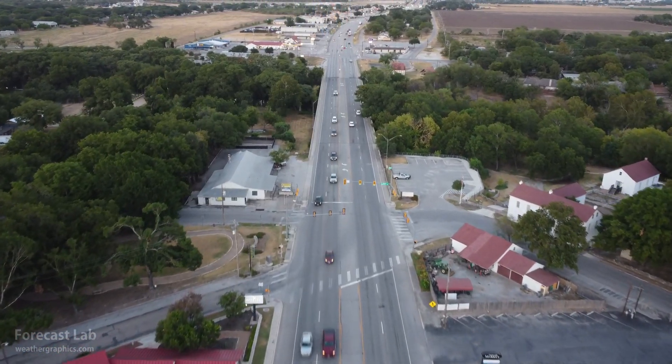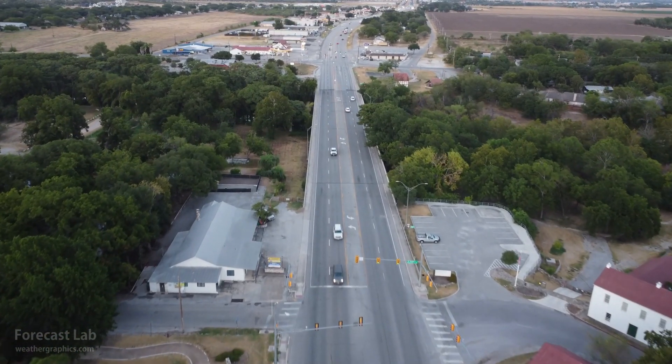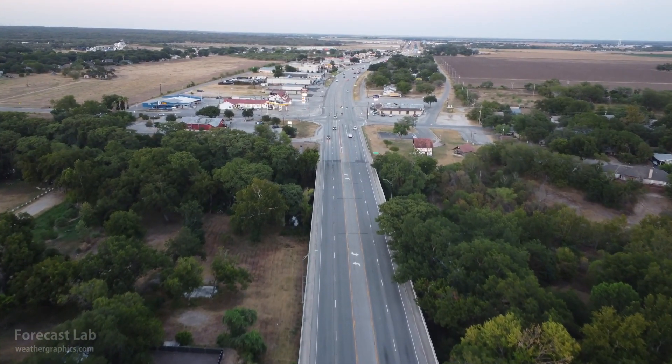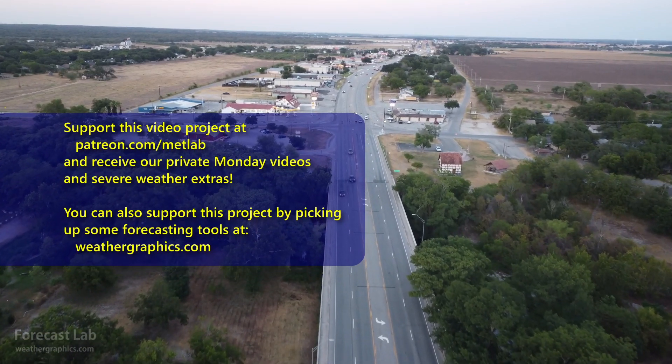I hope you found some of that interesting. I'm going to leave you with some footage taken by Greg here in the Texas Hill Country. Hope you have a great weekend, and we'll see you back here on Monday for the supporters and Wednesday for everybody else. Take care.